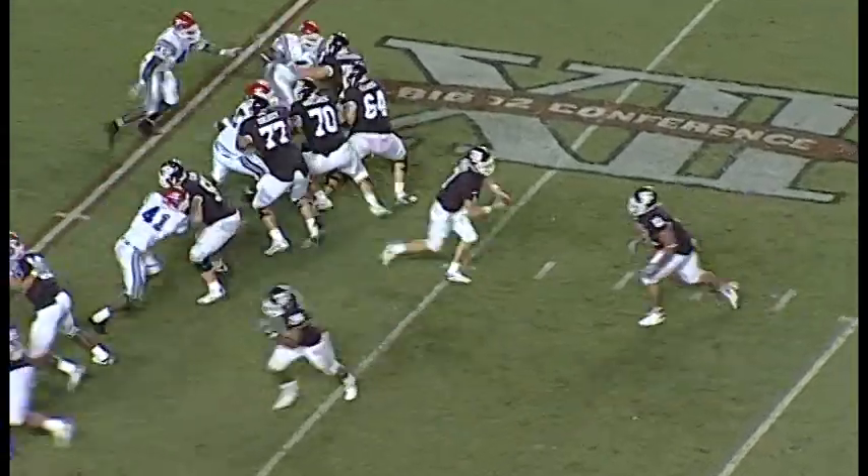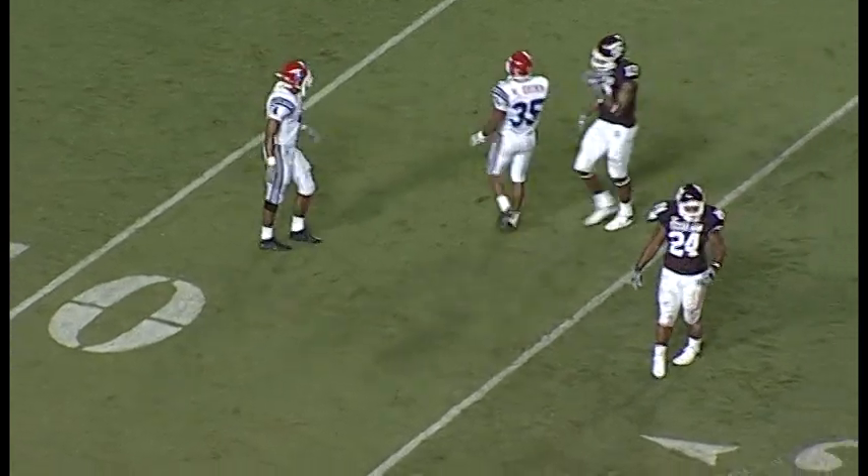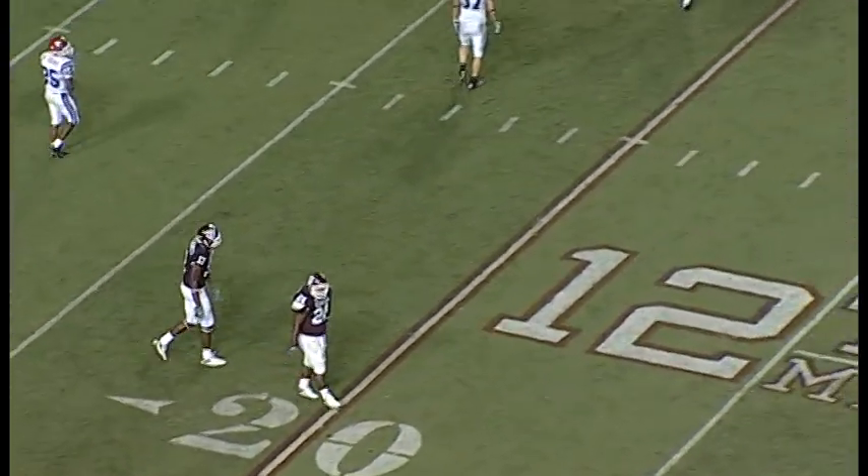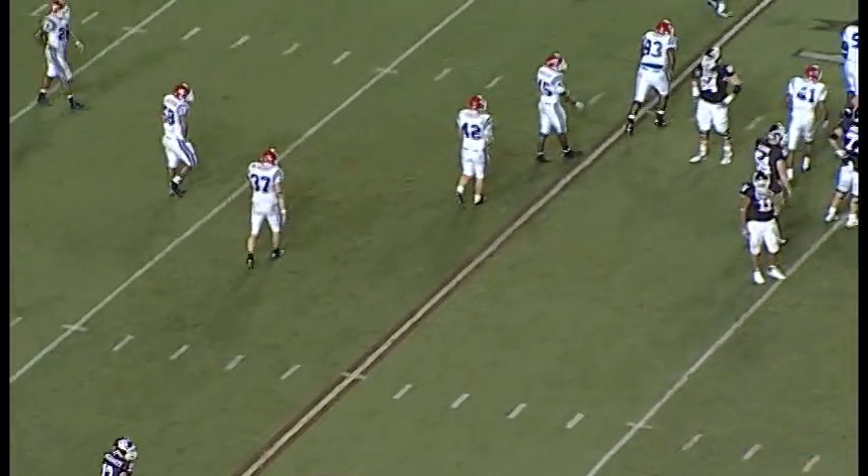Stay with us here right after this play. Play action by McGee, a little backside, now frontside pressure, throws it incomplete. Skips it into the turf at about the 15-yard line. Alexander and Martellus Bennett were close. Neither had a chance.